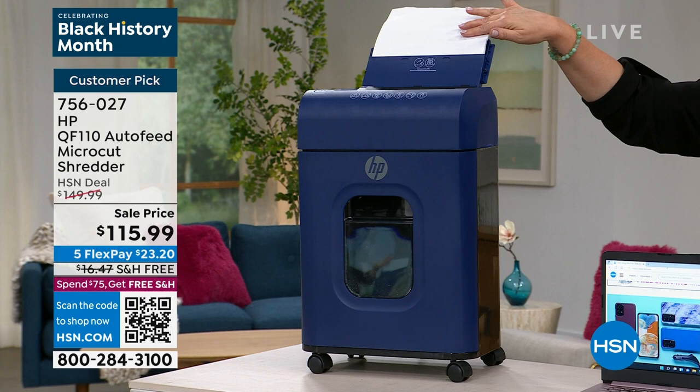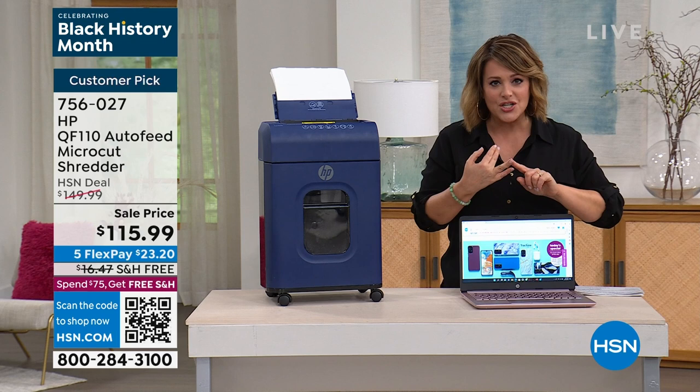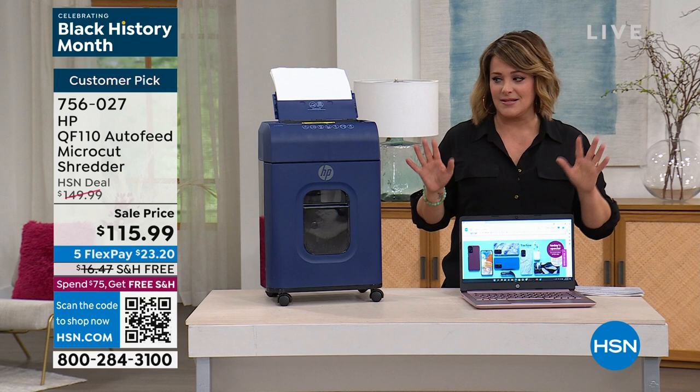And then micro-cut shred technology — that is the tiniest little shred. So whoever's trying to go through your bins or read your valuable information, it's not going to happen. It's like confetti of your essential data. So every home in America should have one. I do have colors available for you — we'll show you all of those in a moment.